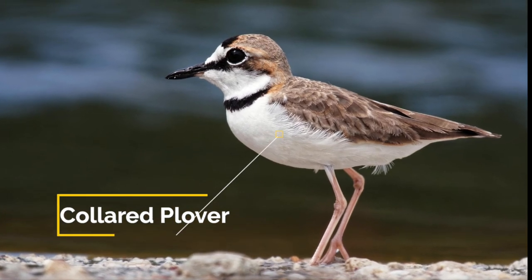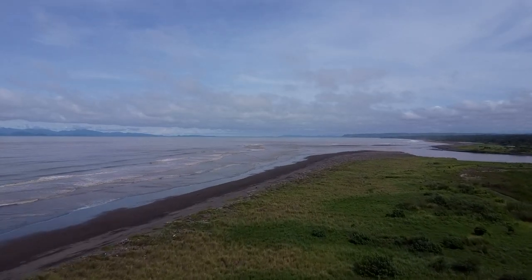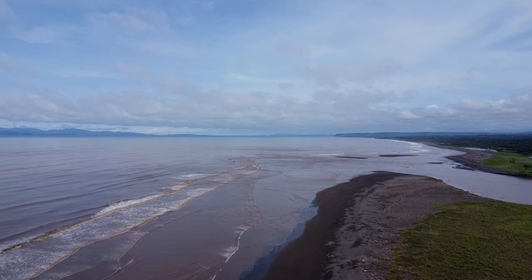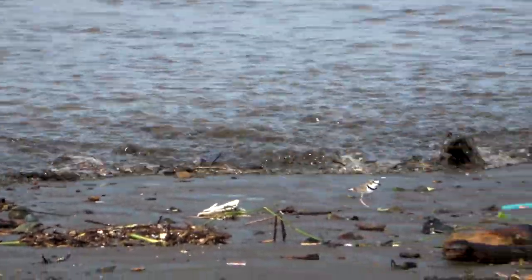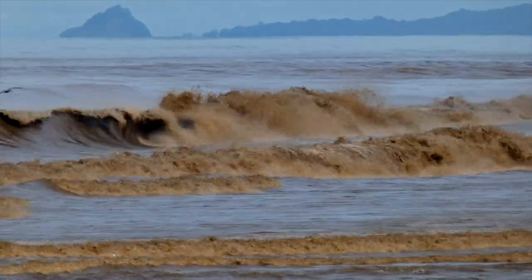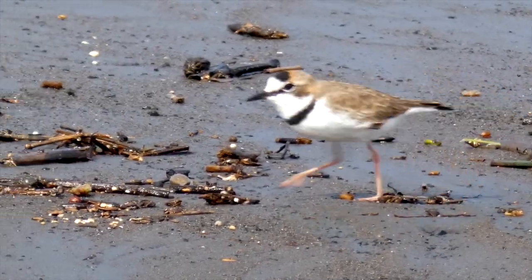The collared plover is a wary, uncommon resident. They live on mud flats, gravel bars, and on sandy beaches littered with flotsam — and in this case, lots of plastic. Here at the mouth of the Tárcoles River is one of the best places to see collared plovers. These plovers like the high tide line where all the flotsam is, both on the beach and on the mud flats. They have the strategy of run, stop, and peck, and particularly like beach fleas.